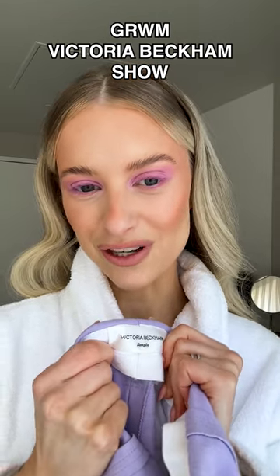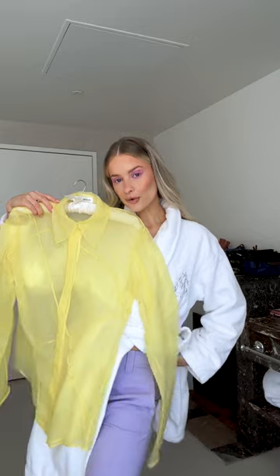Get ready with me for the Victoria Beckham show. Just finished my makeup and this is my outfit — we have these beautiful low-rise lilac trousers and to go with it a see-through yellow blouse.